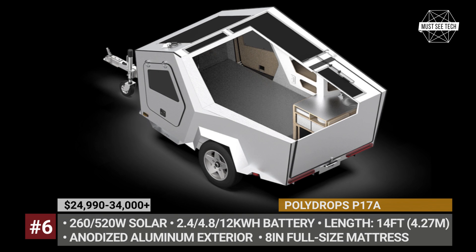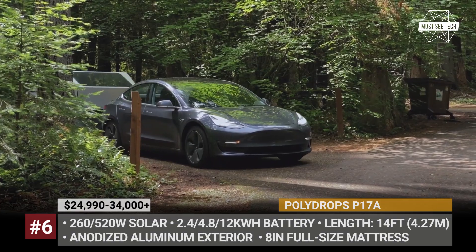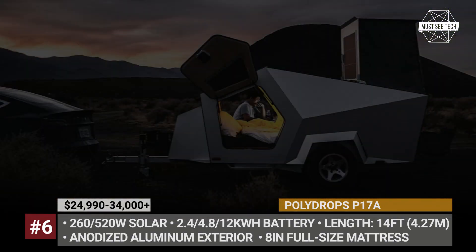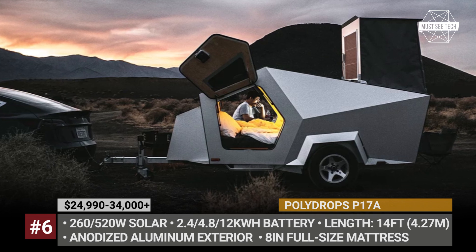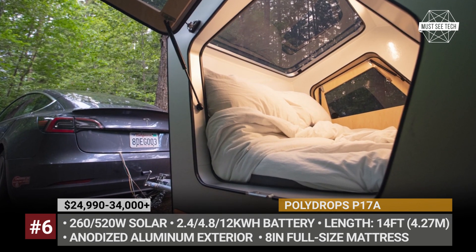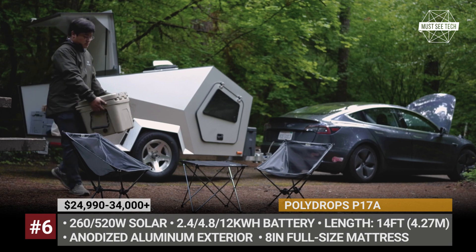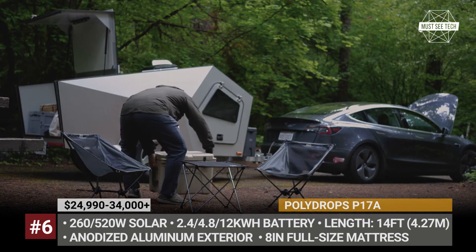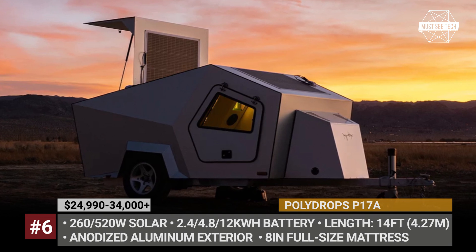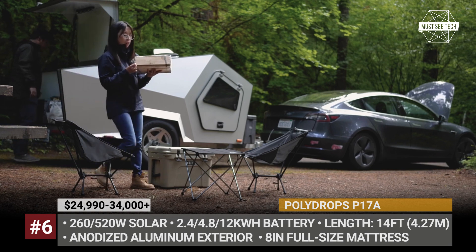Poli Drops P17A. Despite not being a fully-fledged motorhome or carrying kilowatts worth of solar panels, the Poli Drops P17A still deserves to be mentioned on this list as the most equipped teardrop trailer in terms of solar power. The model is built on a lightweight aluminum frame that features an integrated 2.4 kilowatt-hour battery. Optionally, its capacity can be increased to 12 kilowatt-hours. The system feeds air conditioning and heating, LED interior lighting, and various appliances.